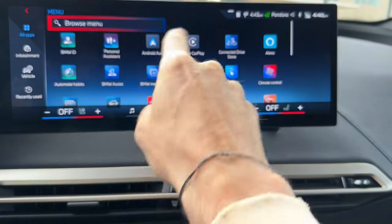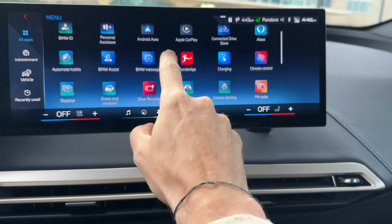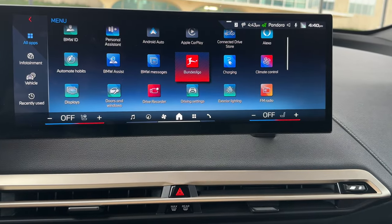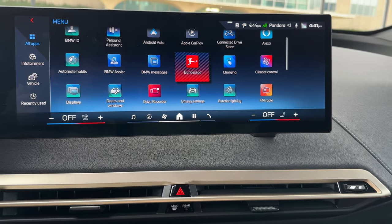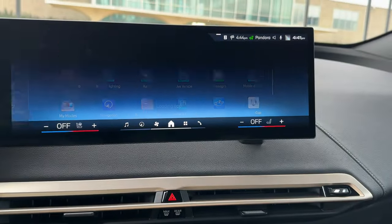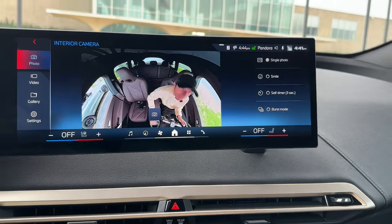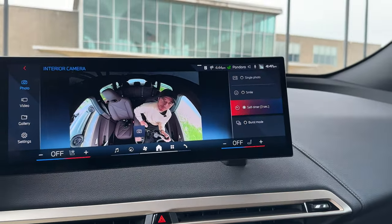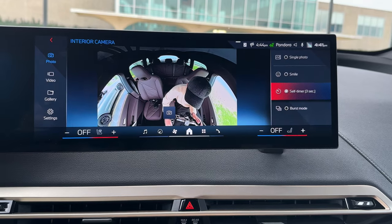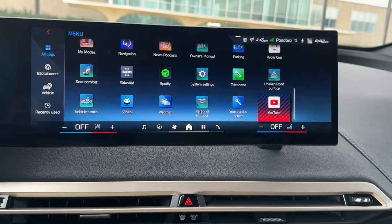There are quite a few apps — of course you have Android Auto and Apple CarPlay. There is also a new Bundesliga app; the car isn't connected to 5G right now so I can't stream it, but when you're parked you can actually stream Bundesliga football games right there. There's also an interior camera — a cool way to spend some time with your family. You can set up a timer and take a photo, and if you go to the gallery you can see photos and share them.